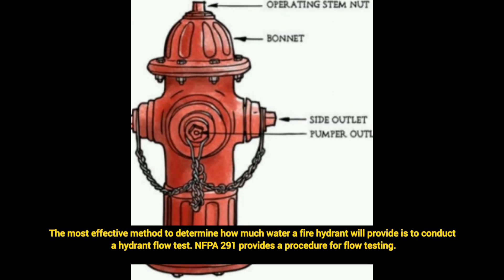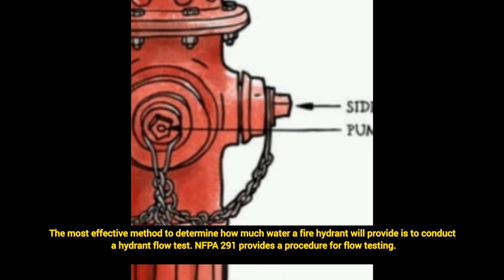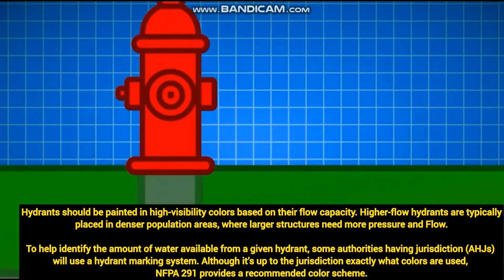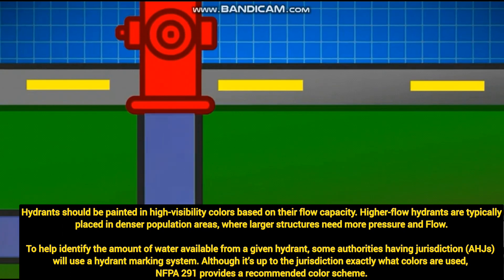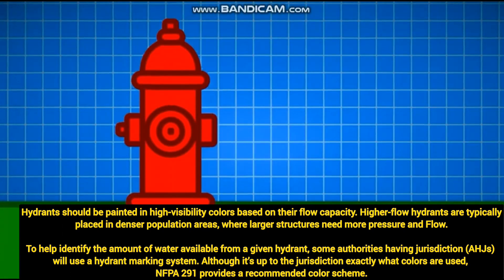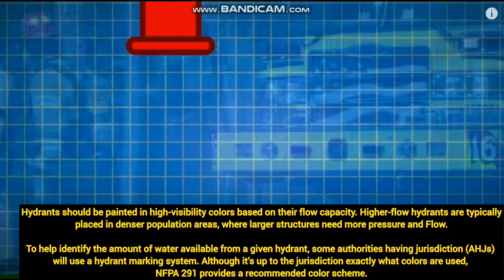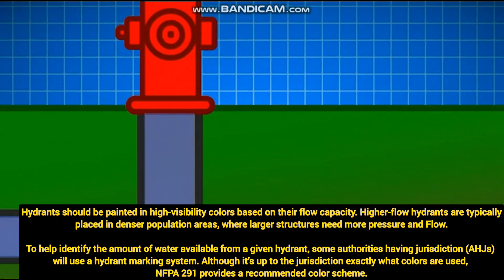The most effective method to determine how much water a fire hydrant will provide is to conduct a hydrant flow test. NFPA 291 provides the procedure for flow testing. Hydrants should be painted in high-visibility colors based on their flow capacity. Higher flow hydrants are typically placed in denser population areas where large structures need more pressure and fire flow. To help identify this, NFPA provides a recommended color scheme for all fire hydrants.